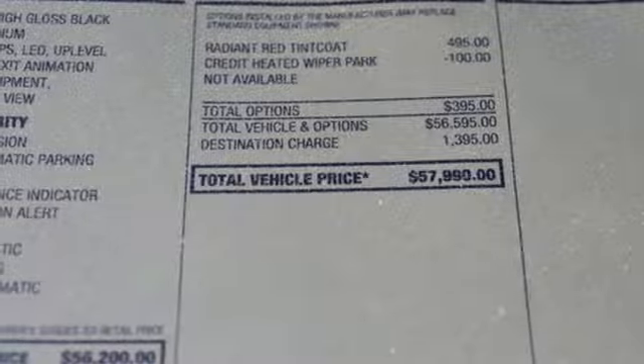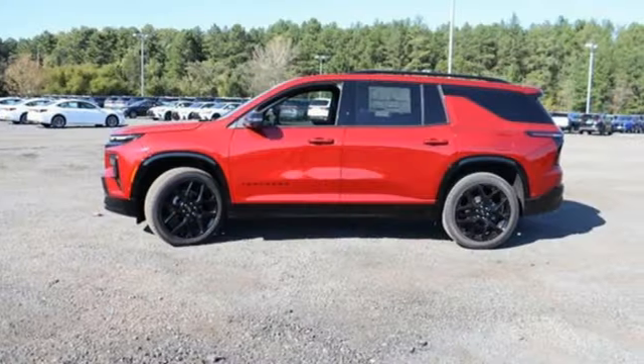Dual zone climate control, Wi-Fi hotspot, streaming audio, hands-free liftgate, inductive device charging, and steering assist cruise control.